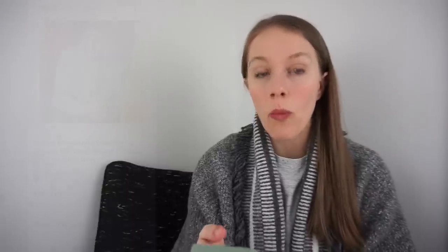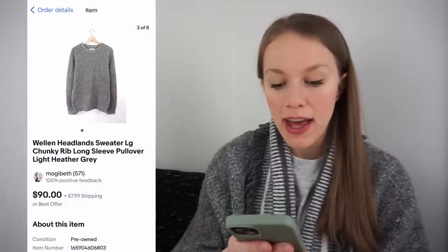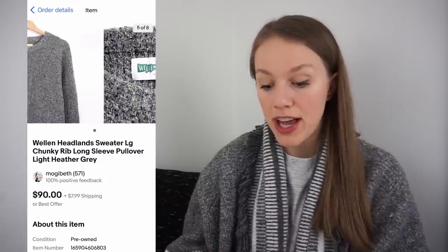The very first sale that sold in three days was this Wellen headlens sweater on eBay — a chunky knit sweater, men's brand. Wellen is a really good bolo brand to know. This is the first time I ever found it, at the bins for 92 cents. I had it listed for $90 and sold it for $60 plus $7.99 shipping, giving me a gross profit of $45.83. Definitely, men's bolo brands are something I'm really learning a lot about this past year.